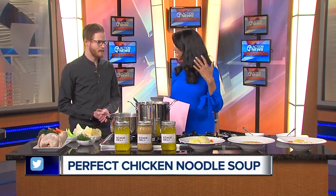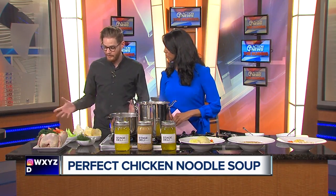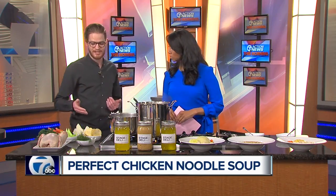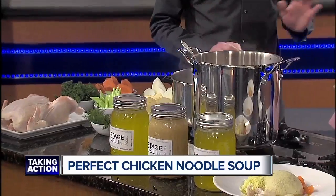Today we are talking about a classic chicken noodle soup. Tell us what you guys do that makes it so special. We do have a traditional chicken soup, but what we do to make it special is we add parsnip and dill, which gives it just that little extra zest that you don't really find anywhere else.